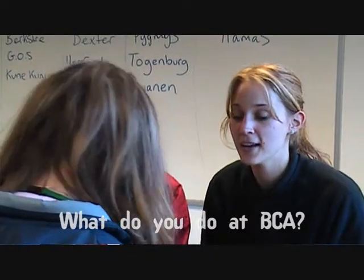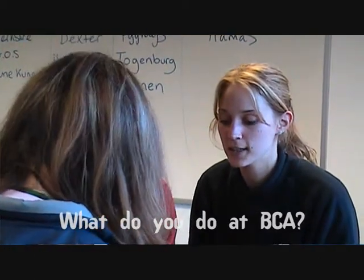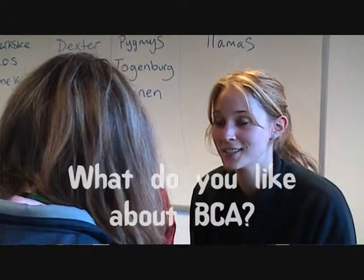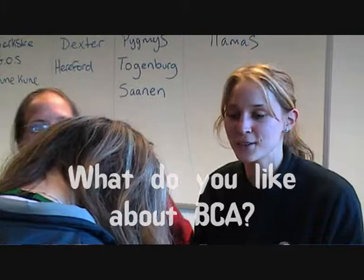I teach animal care to pathways entry 2s on a Tuesday and pathways entry 3 on a Thursday. I like all the students because you are all very nice and friendly, and obviously all the animals as well.